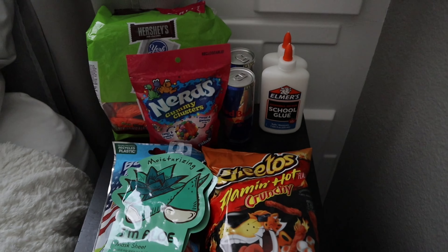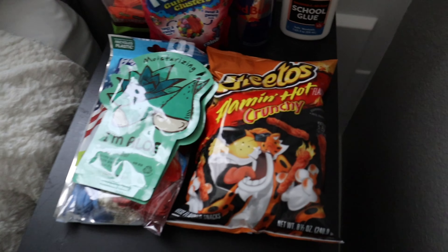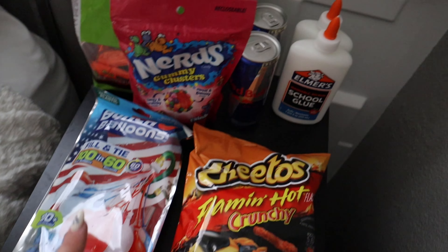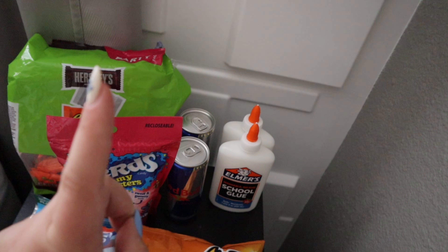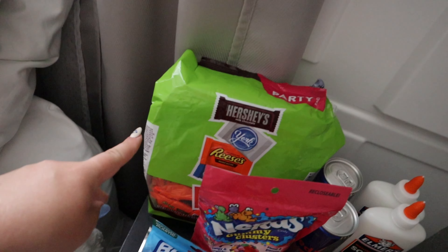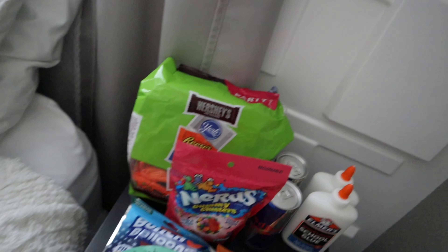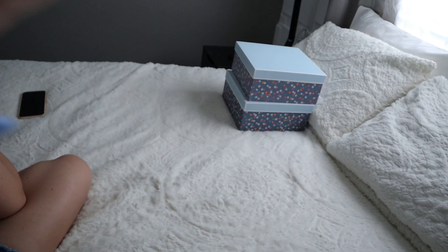I also went to Target and got some stuff. Some hot Cheetos, some face masks, some water balloons, glue for slime, Red Bull, Nerds, and a pack of candy and chocolates. I also got the boxes from there as well. So let's get started with the memory boxes.